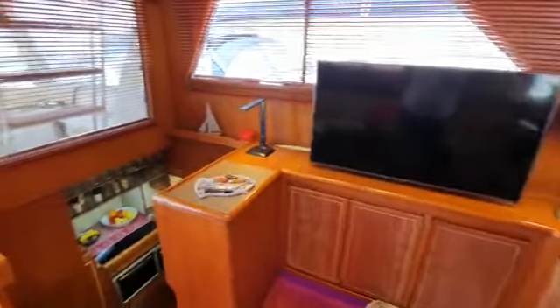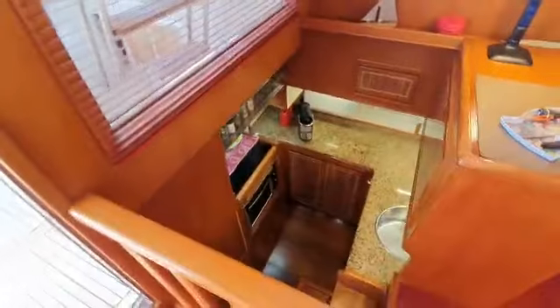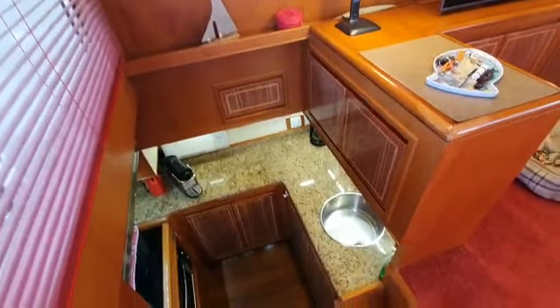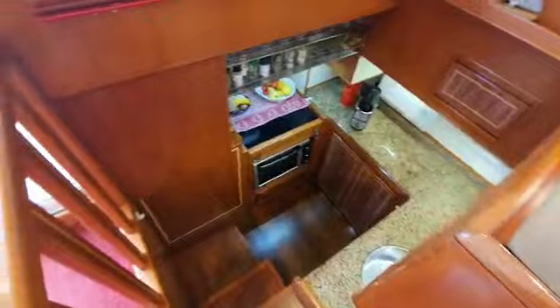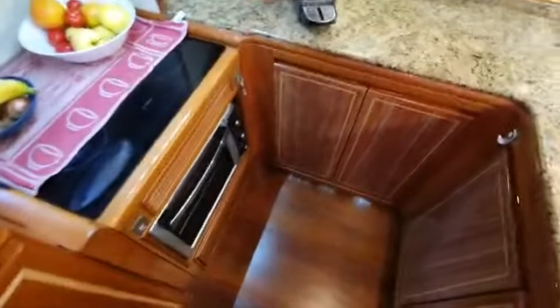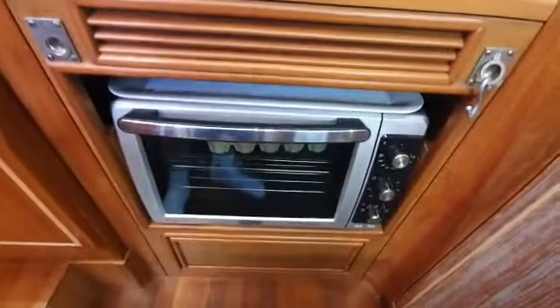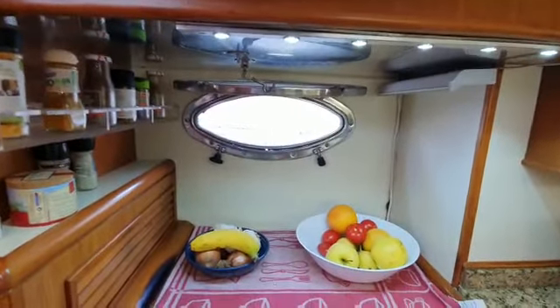And the sunken galley — very nice. Cabinetry is all very good: stainless steel sink, Bosch hob, there's a fridge behind that wooden door, oven beneath, and a port light for ventilation.